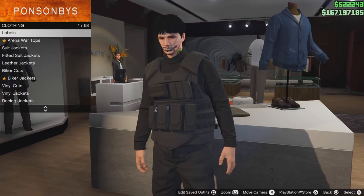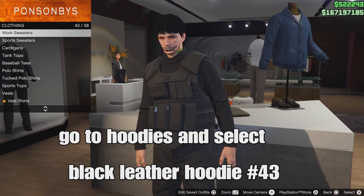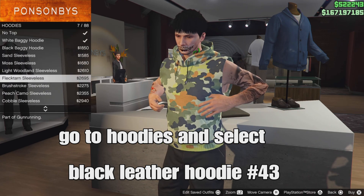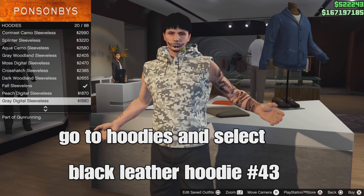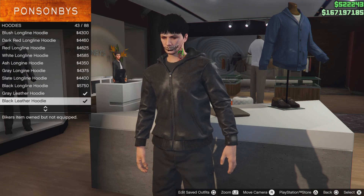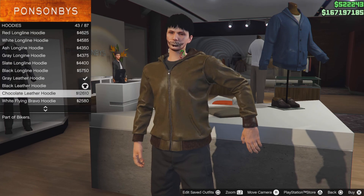This clothing glitch for the top is super easy and has still been working for the past six or seven years. Go down to hoodies and select the black leather hoodie — item number 43. You can select other ones too if you want to make your own outfit, but the black one works the best.